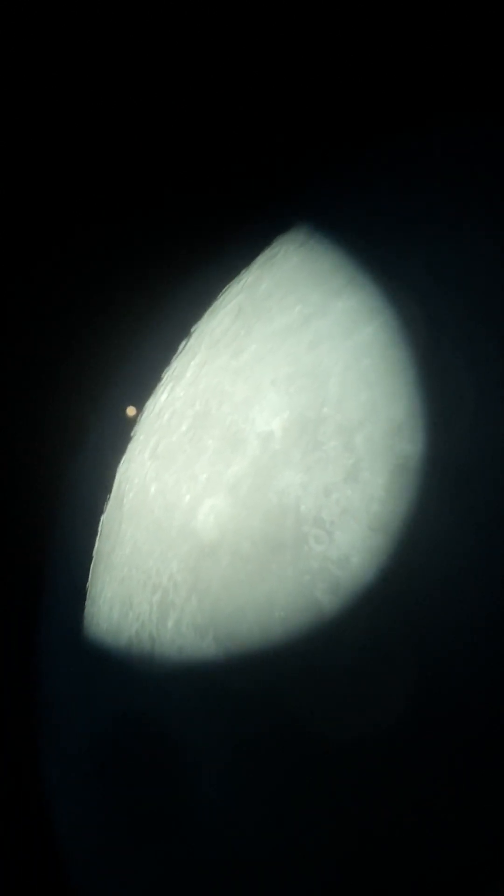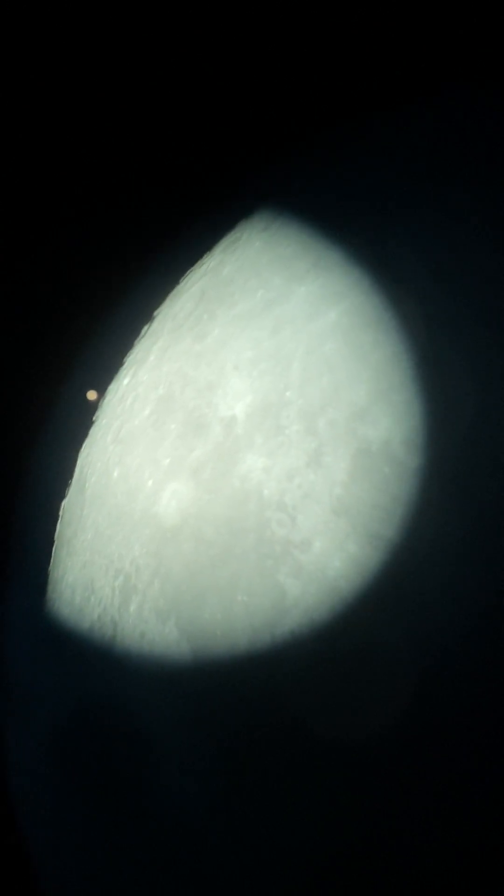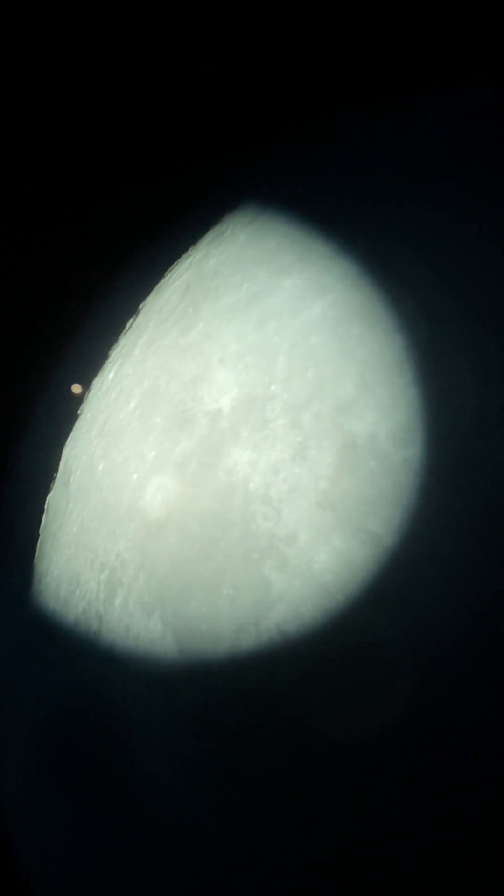Whoa, man. That's Mars coming out from behind the moon. That's so cool. Whoa, man. I didn't think I'd be able to catch it with this.